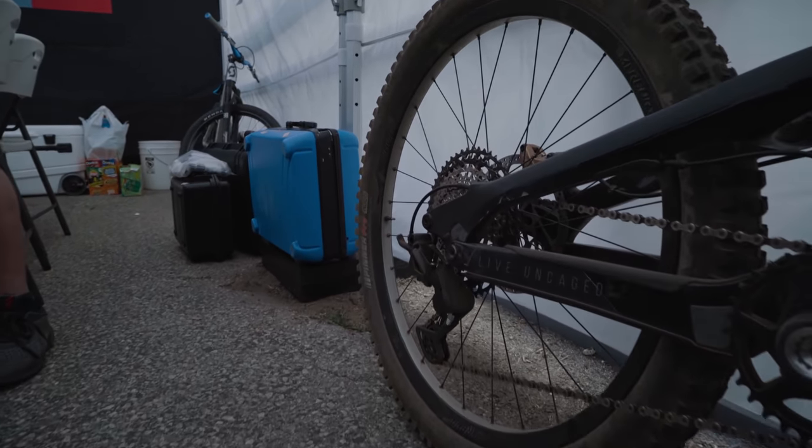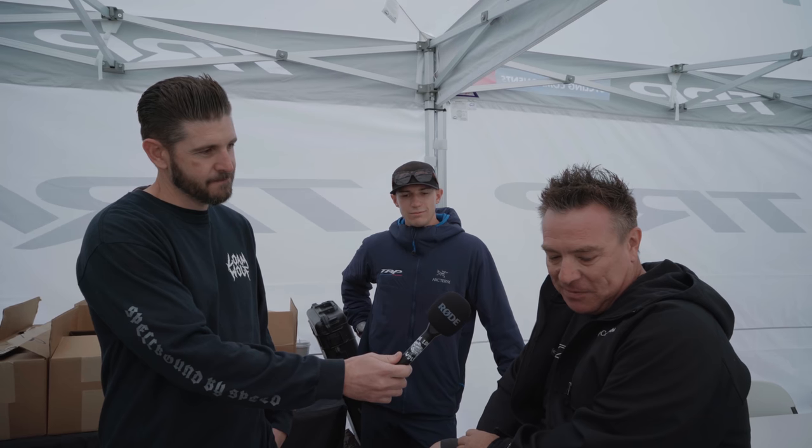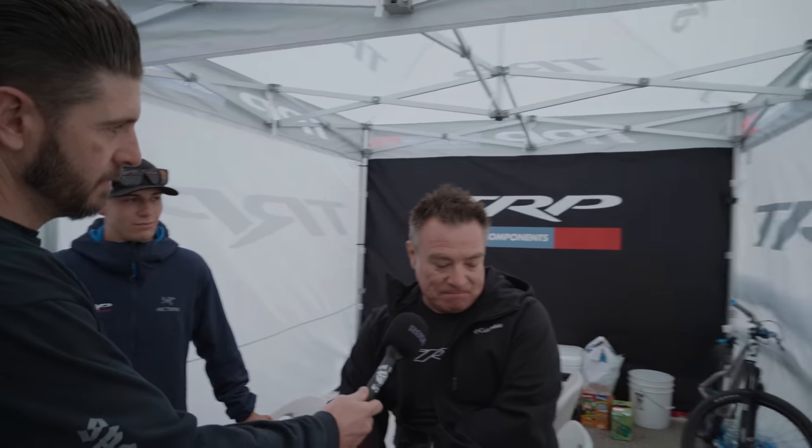Sean, good to see you — first day of Sea Otter, we're back. So we've been seeing some sneak peeks — tell us a little bit about what you guys are working on. Well, we got our drivetrain that's been pretty successful, but we're always working on the next thing. As soon as that goes to production we start the next one. People are liking what we're doing — we learned how to make a derailleur the first time and now we're getting better at it. Stuff people asked for, like lighter action and better indexing.